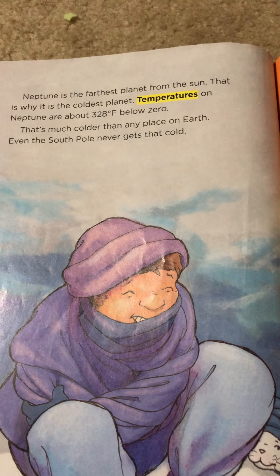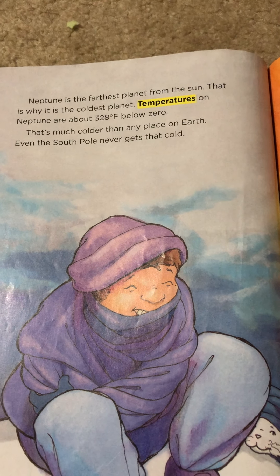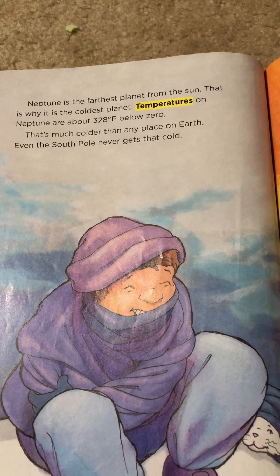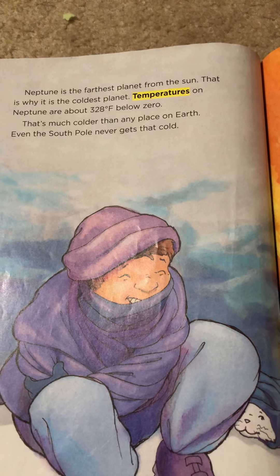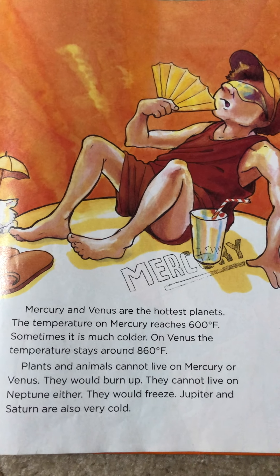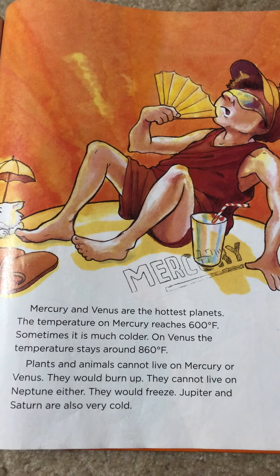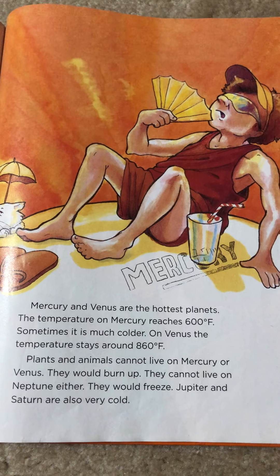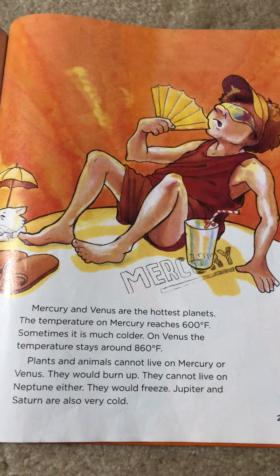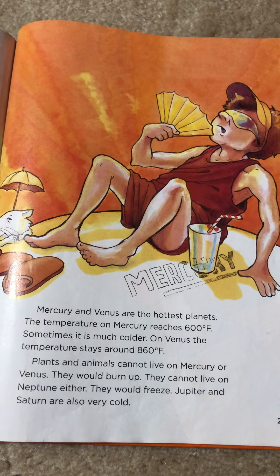Neptune is the farthest planet from the sun. That is why it is the coldest planet. Temperatures on Neptune are about 328 degrees Fahrenheit below zero. That's much colder than any place on Earth — even the South Pole never gets that cold. Mercury and Venus are the hottest planets. The temperature on Mercury reaches 600 degrees Fahrenheit. On Venus, the temperature stays around 860 degrees Fahrenheit. Plants and animals cannot live on Mercury or Venus — they would burn up. They cannot live on Neptune either. They would freeze.